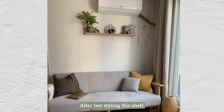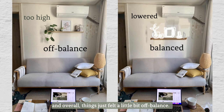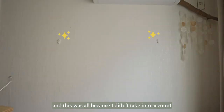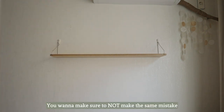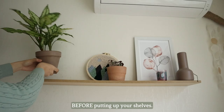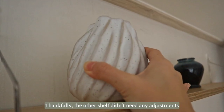After test styling the shelf, I realized it was a little bit too high up. This brought more attention to the AC unit and overall things just felt a little off balance. I ended up moving the shelf a little bit lower — and this was all because I didn't take into account the height of the items that would go on the shelf. You want to make sure not to make the same mistake I did, and think about the size of your items before putting up your shelves. Thankfully, the other shelf didn't need any adjustments after styling.